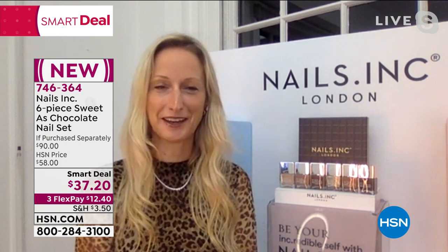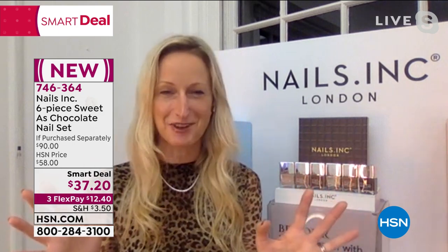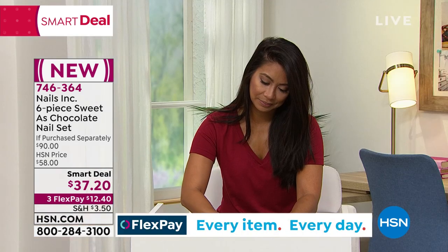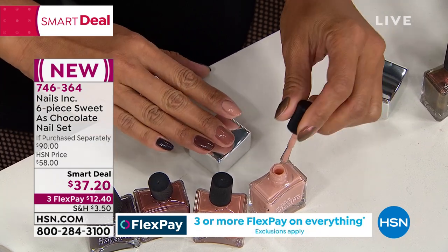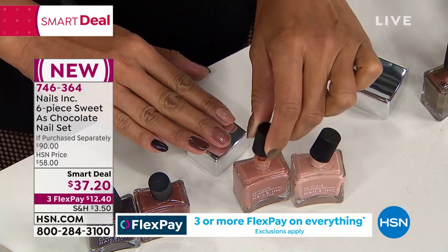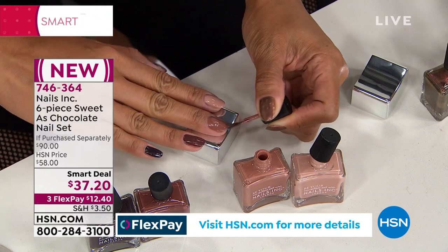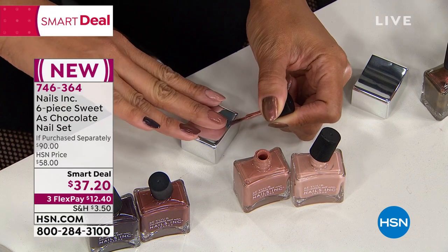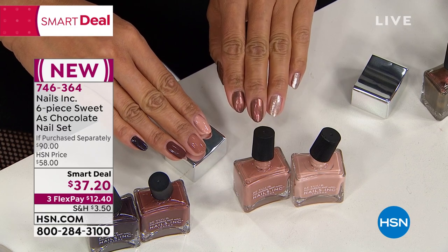Thea responds: if I'm the boss babe, you're the babe of nails! This is a fantastic collection that combines two of my passions — nails and chocolate. What more would a girl want? Super indulgent, this beautiful rich collection has six full-size shades, each with a value of fifteen dollars, so fantastic value in that set, only at HSN.